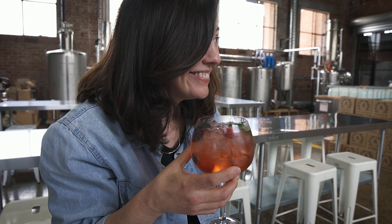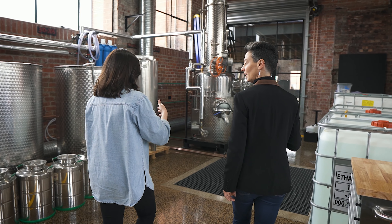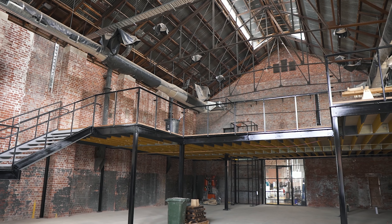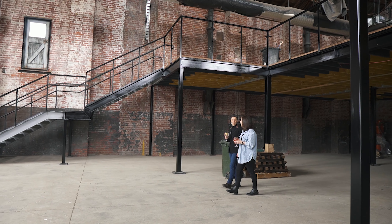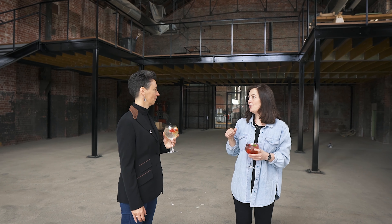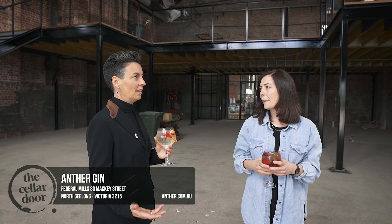After the break, I get a tour of the historical Federation Woollen Mills. Distillery hand and cocktail whiz Joey has made us some of Antha's signature cocktails to drink while Derv shows me the original boiler house. Built in 1915, for over 100 years this room has been largely unchanged, and Derv has some exciting plans to revitalise the space whilst honouring its history.